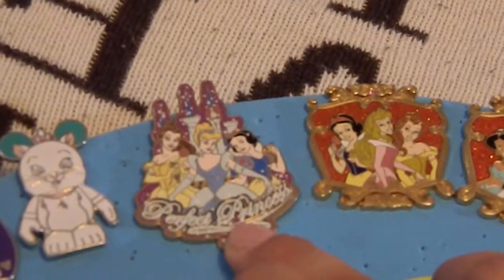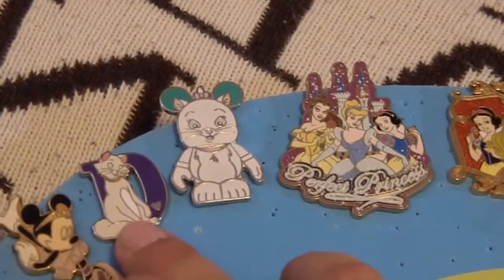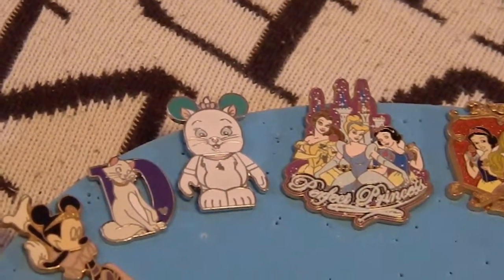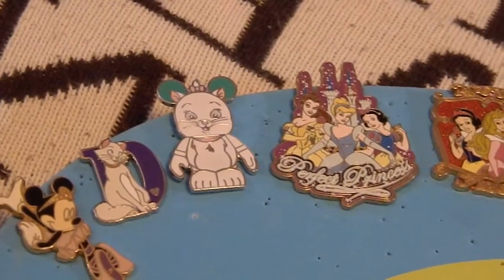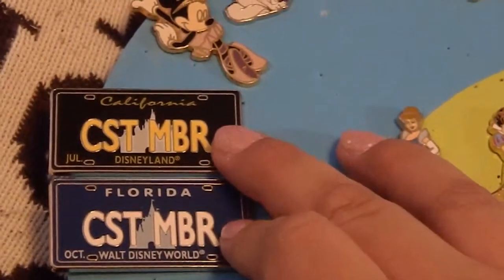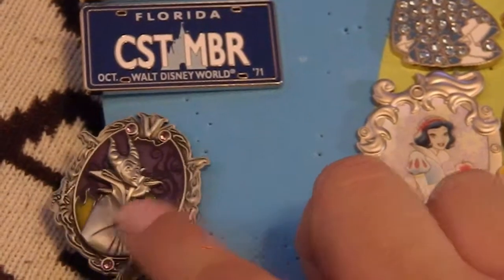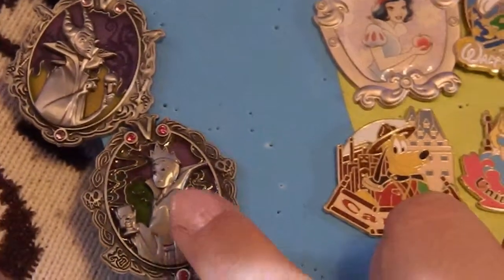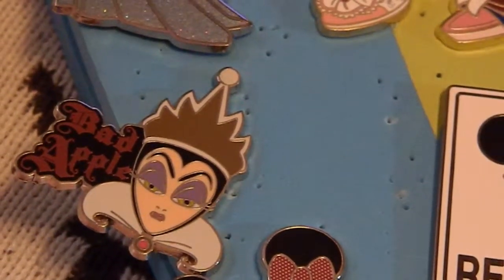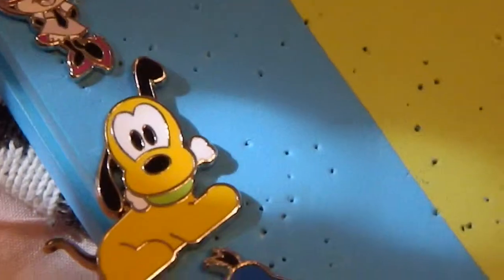This one right here says 'Perfect Princess.' I have another Marie pin and a Vinylmation pin. Then I have a letter D pin — this one is Duchess. I do not want to collect the whole alphabet, but I do want to collect all the Aristocats pins, so when I saw this one I just had to have it. Then I have a Minnie Mouse as a ballerina pin, cast member pins for California and Florida, a Maleficent pin, an Evil Queen pin, and an Elsa pin.